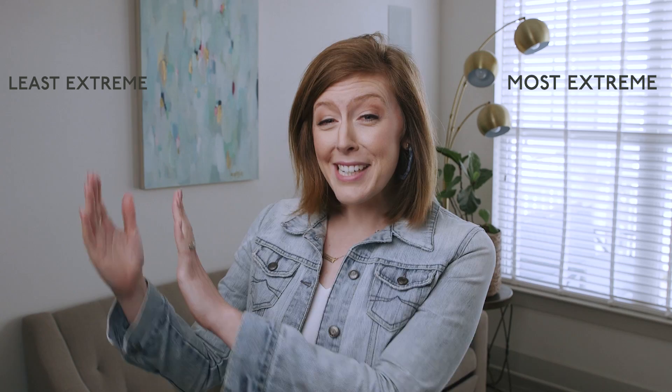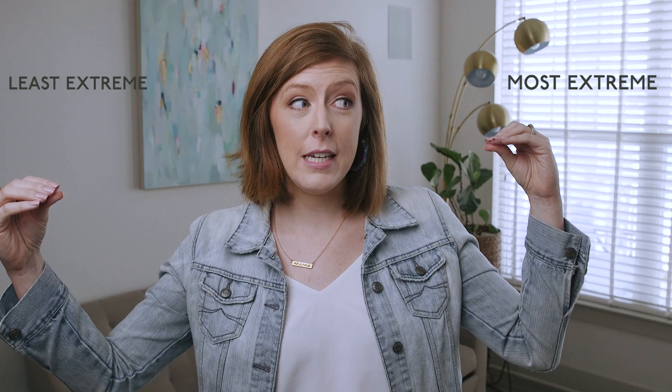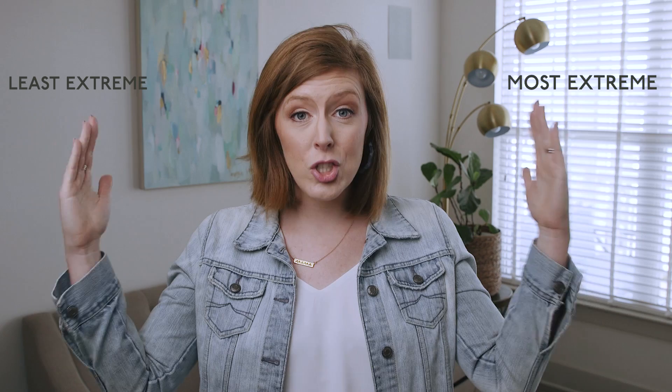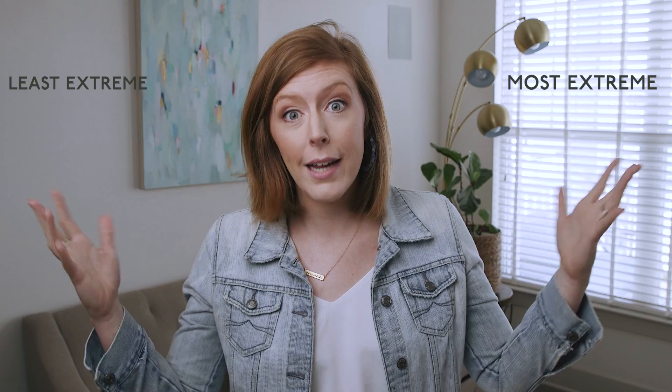In order from most extreme to least extreme, think of everything I'm talking about on a linear line. You have the cry it out extinction method on one end, and then you've got the no cry sleep solution on the other. You have a vast expanse between these two, and we want to talk about what each of these means. There's not just two camps — it's not like there's cry it out and no cry and everyone else is screwed. We have to find a plan that fits your family.